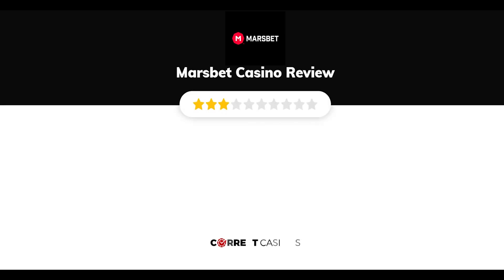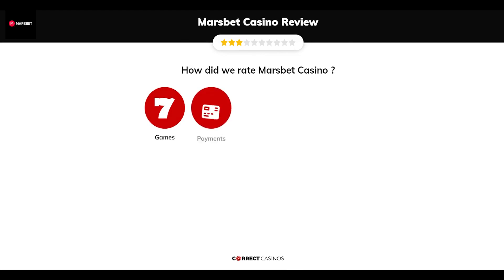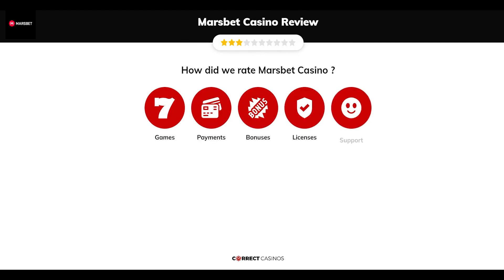Marsbet Casino Review by Correct Casinos. We have based this review and rated Marsbet Casino based on several criteria: games, payment methods, bonuses, licensing, and customer support. So, let's move forward.